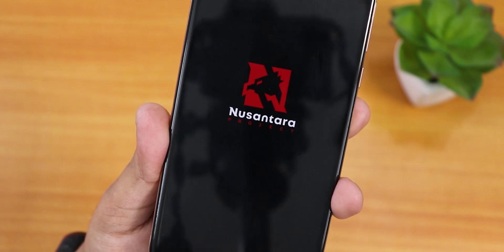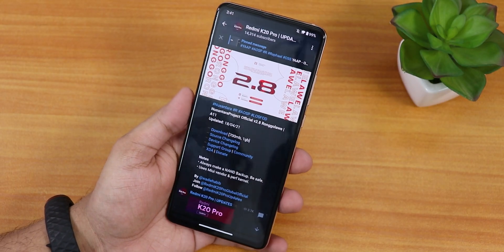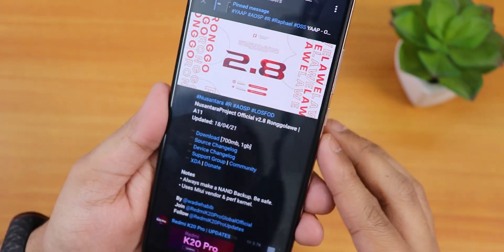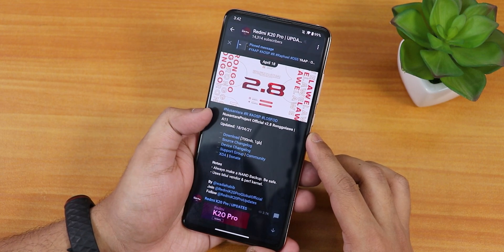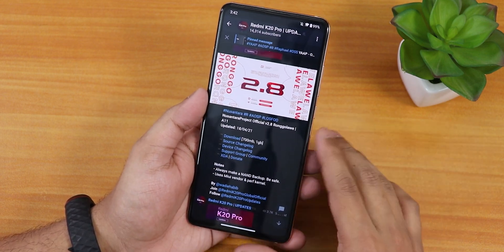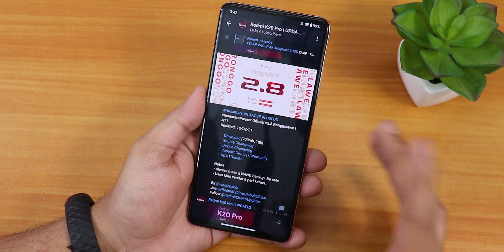What is up guys, this is Tiro back with another video on the Redmi K20 Pro. Today I'm going to be showing you the Nusantara Project official version 2.8. Here we have the Android 11 version, and there are two separate builds — one includes the GApps and one does not. I have flashed the included GApps version.